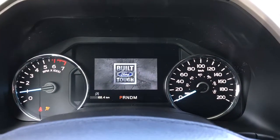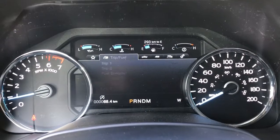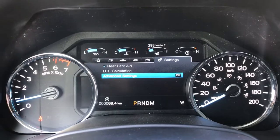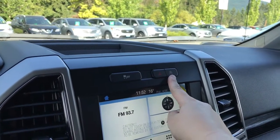Up above on the dash is where you'll see any important messages. There's also a menu you can toggle through: My View, Trip/Fuel, Truck Info, Towing, Off-Road, and Settings — all of which have submenus. Off to the side there's a storage bin, and below that traction control, hazard lights, and auto start-stop.